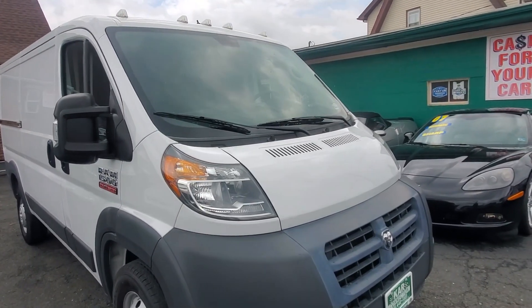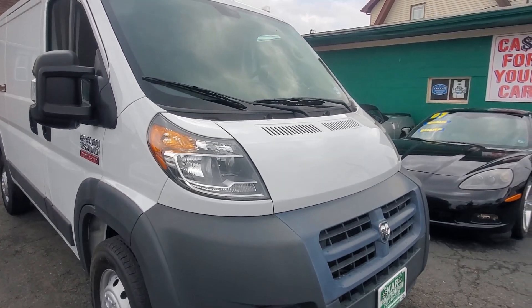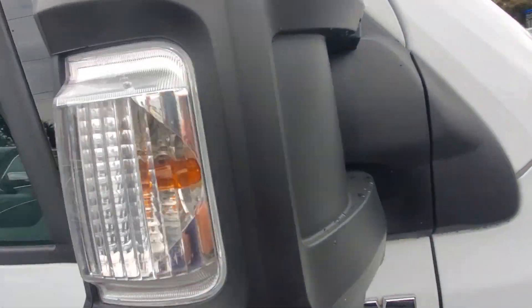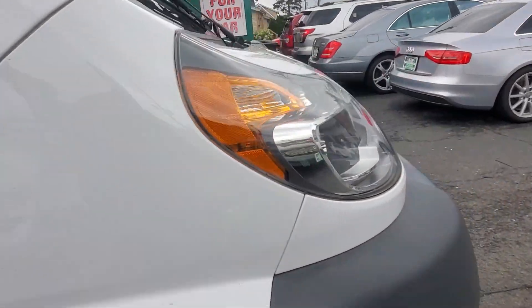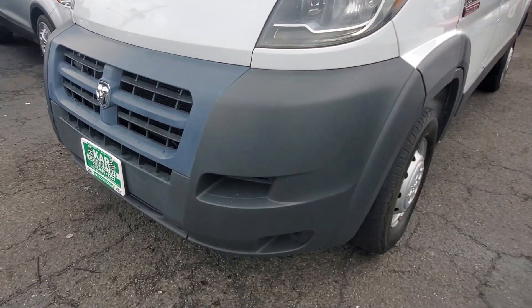I believe this is a one-owner vehicle. If you look at the paint you can see there's no paintwork, nothing wavy, not banged up or dinged up. Look at the side view mirror — it's not banged up, not cracked. Same thing with the glass. Front headlight on the passenger side is in great condition all the way across. The bumper has no signs of any kind of damage.